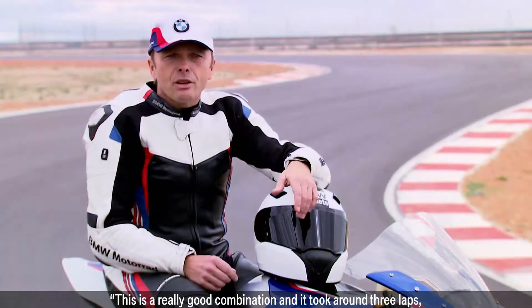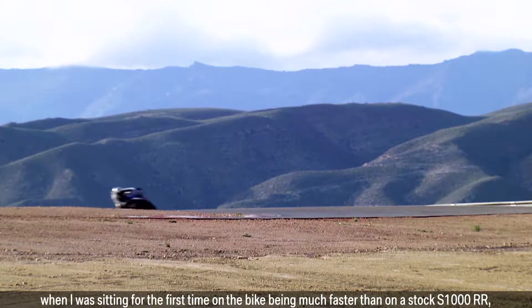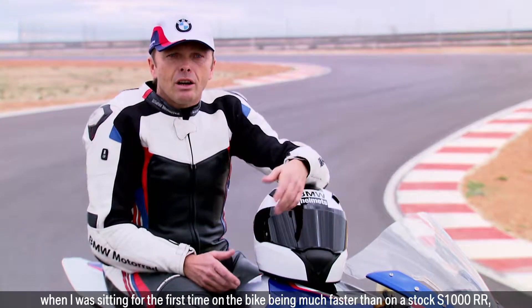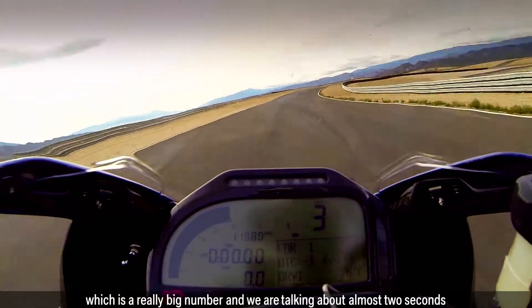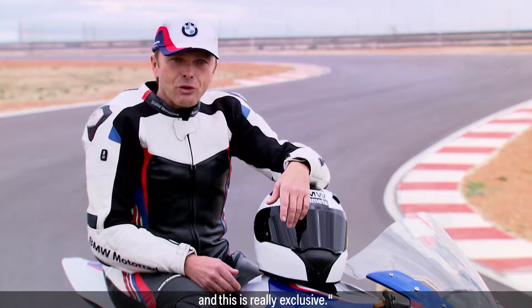This is a really good combination and it took around three laps when I was sitting first time on the bike — been much faster than on the stock S1000RR, which is a really big number and we are talking about almost two seconds and this is really exclusive.